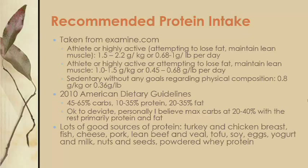There are many great sources of protein. A quick list includes turkey, chicken breast, fish, cheese, pork, lean beef and veal, tofu, soy, eggs, yogurt, milk, nuts, and seeds. There are obviously more, and powdered protein is also a great supplemental source.